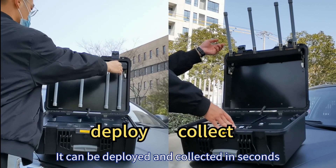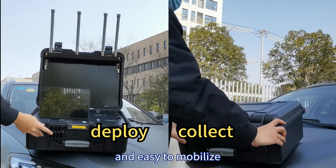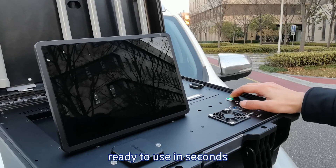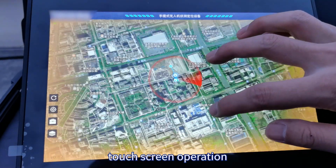It can be deployed and collected in seconds — extremely flexible and easy to mobilize. Simply switch on and it's ready to use in seconds. Touch screen operation makes it easy to use.